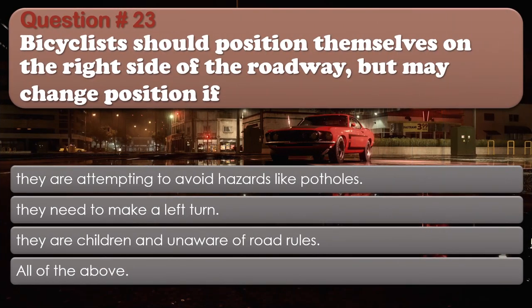Question 23: Bicyclists should position themselves on the right side of the roadway, but may change position if: They are attempting to avoid hazards like potholes; They need to make a left turn; They are children and unaware of road rules; All of the above. The correct answer is: All of the above.